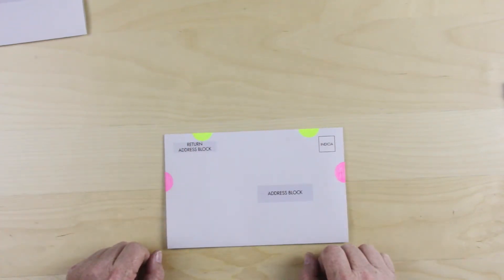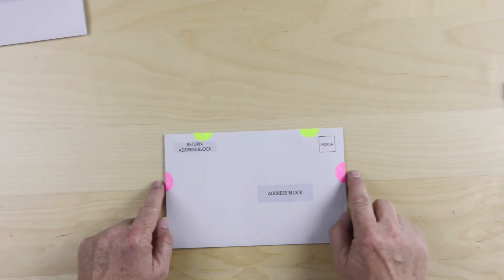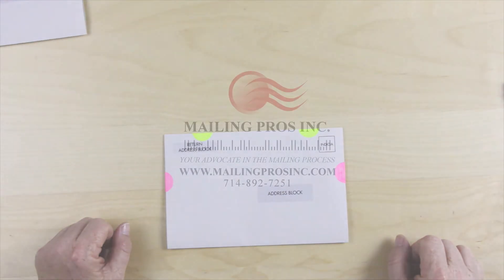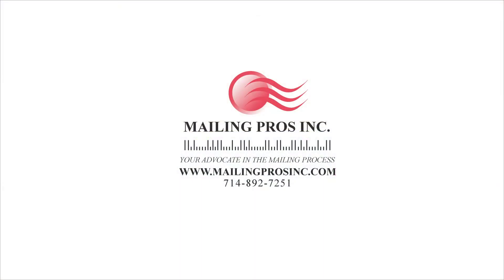Or as an option you can go one on the trailing edge, one on the leading edge instead of on the top. At the end of your design phase we encourage you to send us a PDF of your final design so we can confirm it meets USPS standards.